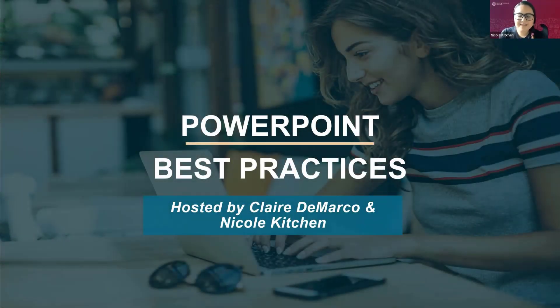Hello, everyone. Welcome to today's webinar. My name is Nicole Kitchen. I'm an academic trainer with the Center for Teaching and Learning. I am here today with Claire DiMarco, the Director of the Center for Teaching and Learning, and we are going to be reviewing our PowerPoint best practices.